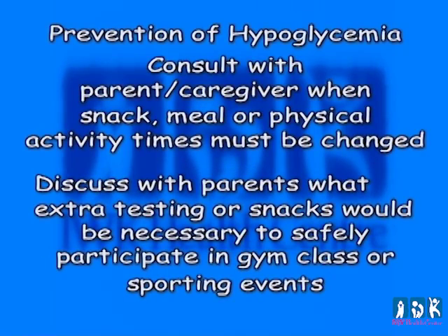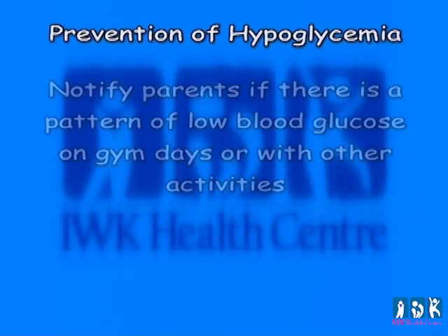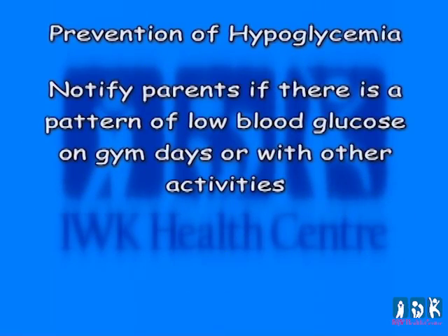Prevention of hypoglycemia: consult with the parent or caregiver when snack, meal, or physical activity times must be changed. Discuss with the parent what extra testing or snacks should be necessary to safely participate in gym class or sporting events. Notify parents if there is a pattern of low blood glucose on gym days or with other activities. Often, parents will request snacks be given outside scheduled snack times to prevent hypoglycemia, as snack times often coincide with peaking insulin action. Changes in school routine must be communicated with parents, as a plan may be necessary to prevent hypoglycemia.